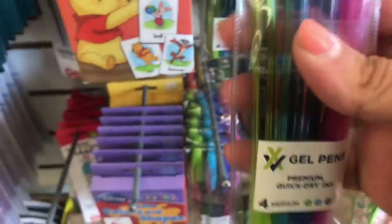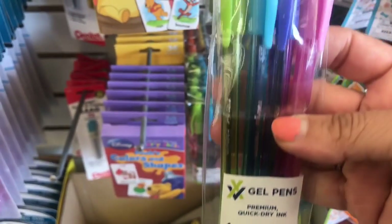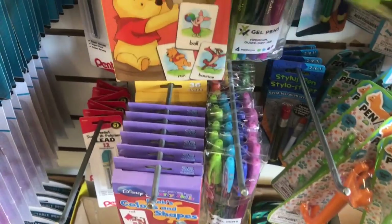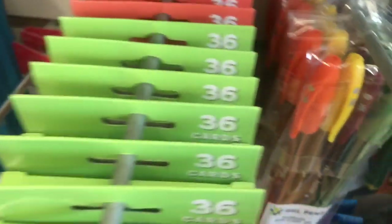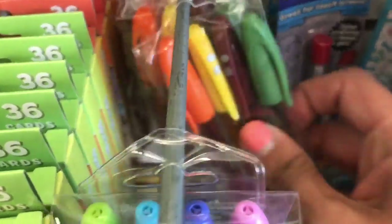Then they have these really pretty gel pens — they have two color combinations, they are Greenbrier. So you have this green, light blue, dark blue, and pink. And then they had one more color combination in orange, yellow, brown, and green — really beautiful fall colors.